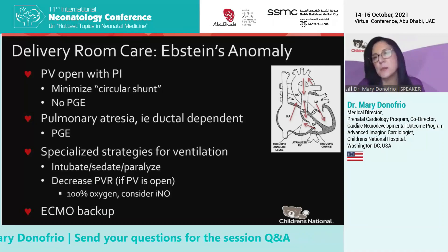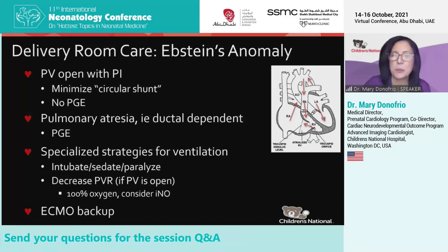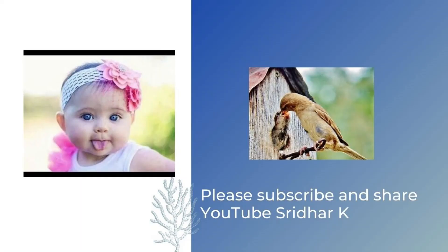ECMO is used as backup as well, until we can figure out what surgical procedures are needed when we return to the ICU.